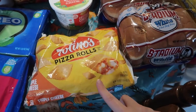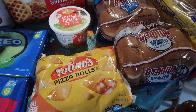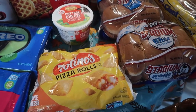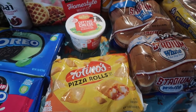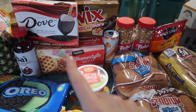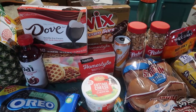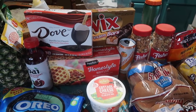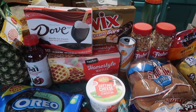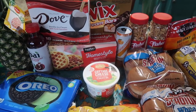We also picked up the Tostino's Pizza Rolls — those were $2.99 for a 50-count, which is a pretty good price compared to Walmart. They also had Dove and Twix ice cream bars — they were out of the Snickers ones — at $2.49 with a Just for You coupon, limit of two.